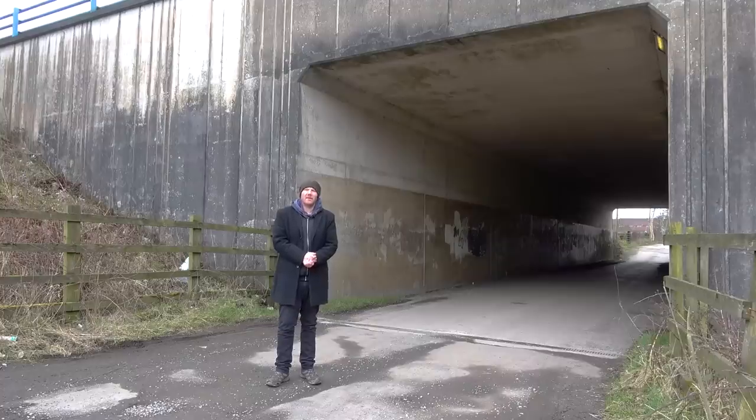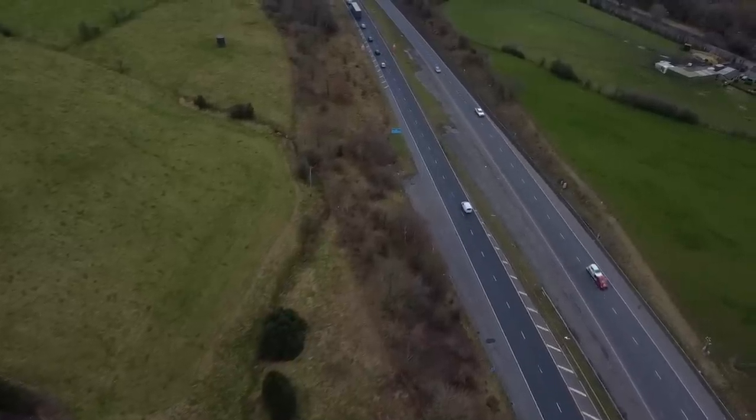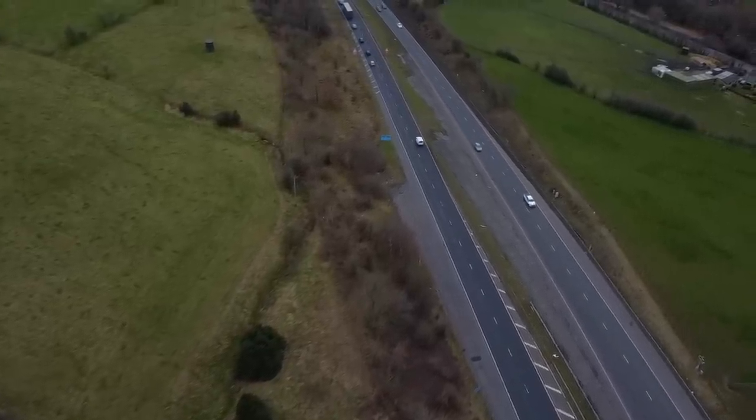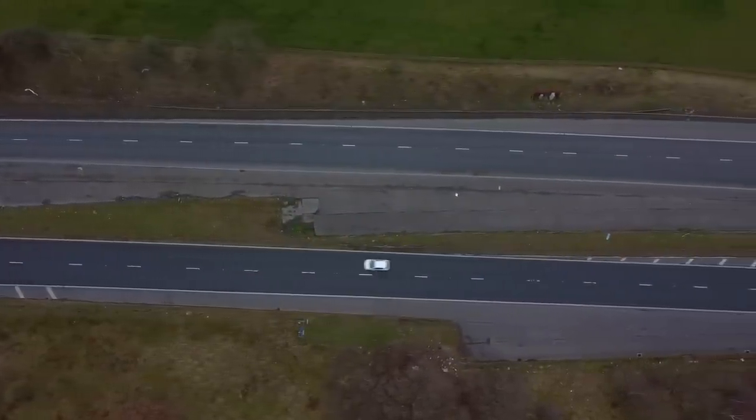We're nearing the end of the M67 now, approaching Junction 4, but on the way you might notice a set of ghost slip roads which seem to suggest that the motorway was supposed to take a different direction from this point. Indeed, as we mentioned earlier, the M67 was originally planned to go over to Sheffield. Of course this never happened, but had Junction 4 been built to plan it might have looked a bit like this.